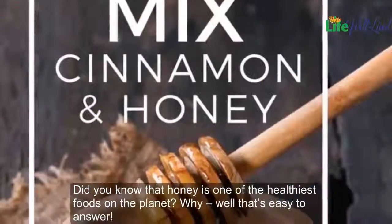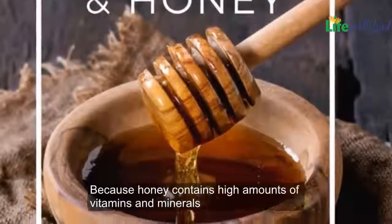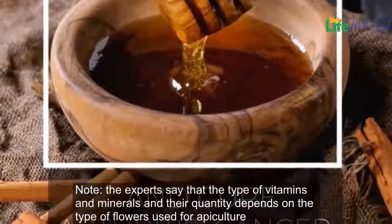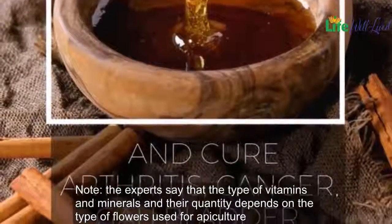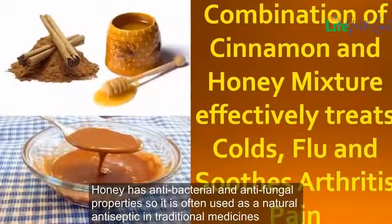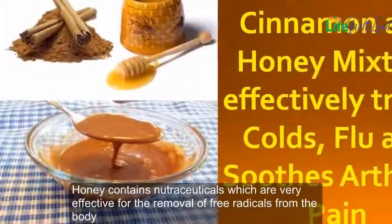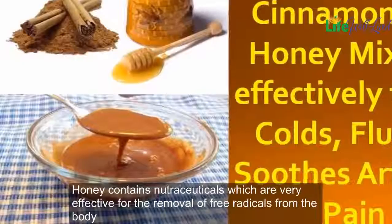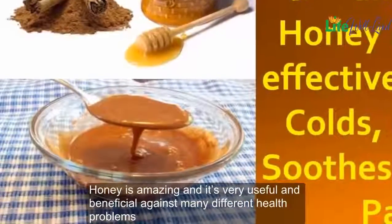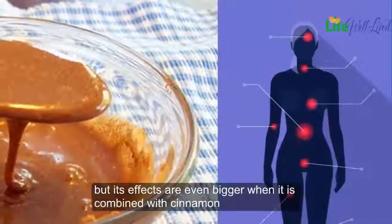Honey contains high amounts of vitamins and minerals. The experts say that the type of vitamins and minerals and their quantity depends on the type of flowers used for apiculture. Honey has antibacterial and antifungal properties, so it is often used as a natural antiseptic in traditional medicines. Honey also contains nutraceuticals, which are very effective for the removal of free radicals from the body.